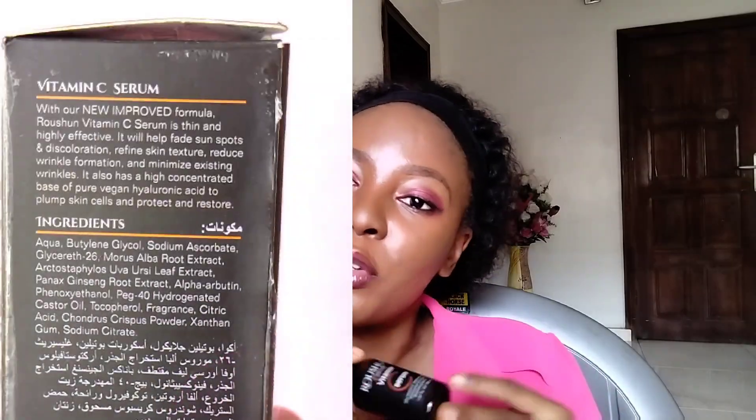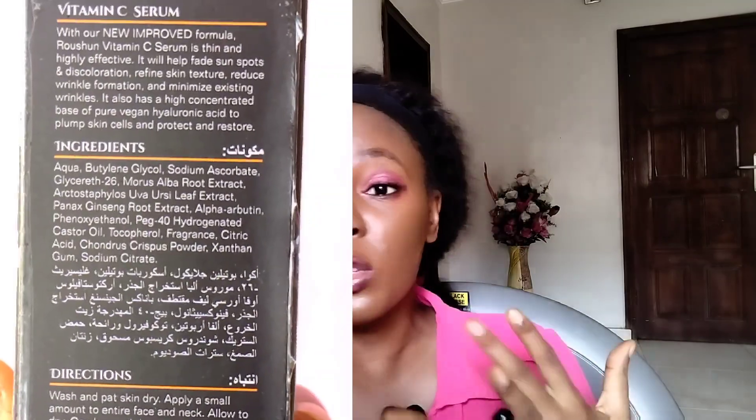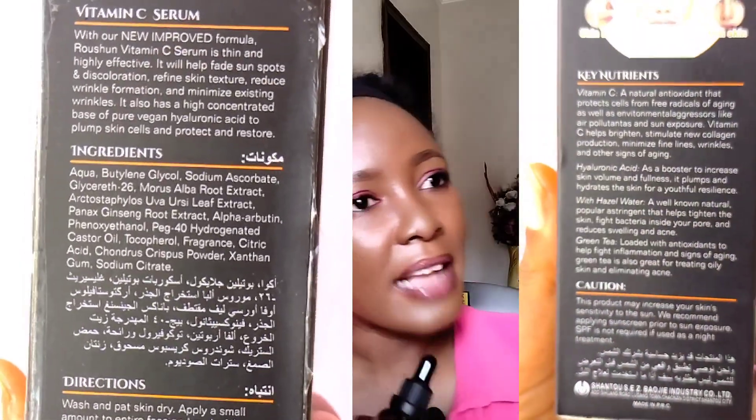Number one: it claims to have hyaluronic acid. When I checked the ingredient list, I do not see anything like that — I do not see sodium hyaluronate, I do not see hyaluronic acid anywhere on the ingredient list.